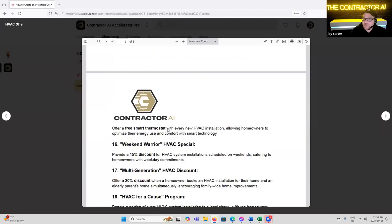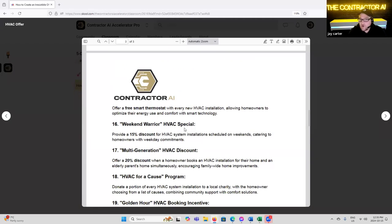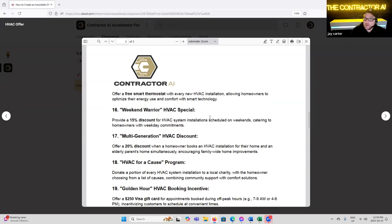'Smart Home HVAC Integration' — offer a free smart thermostat with every HVAC installation, allowing homeowners to optimize their energy use and comfort with smart technology. You can also do this in commercial. Anytime you're adding something to the offer, it's going to differentiate you from everything else they're seeing, help your offer get picked up a lot sooner, and give them some value up front.